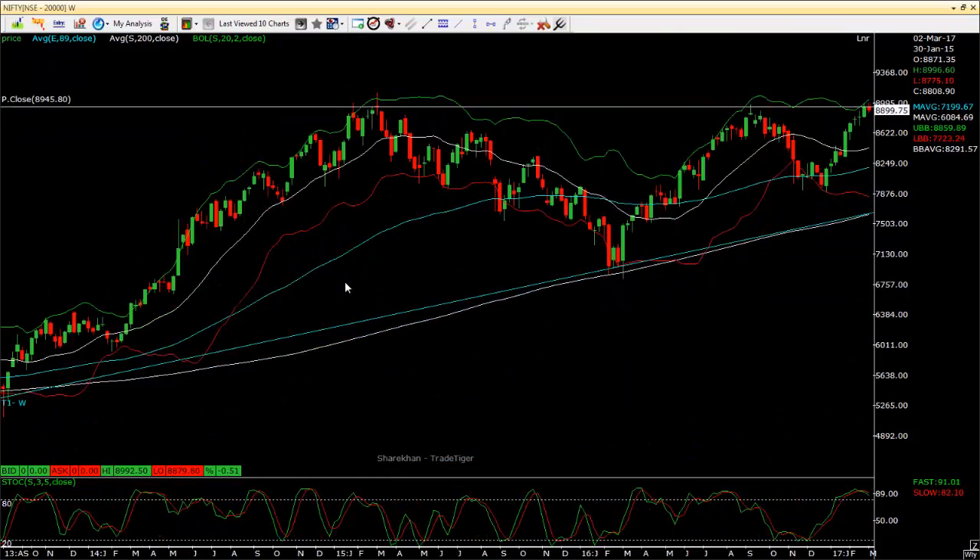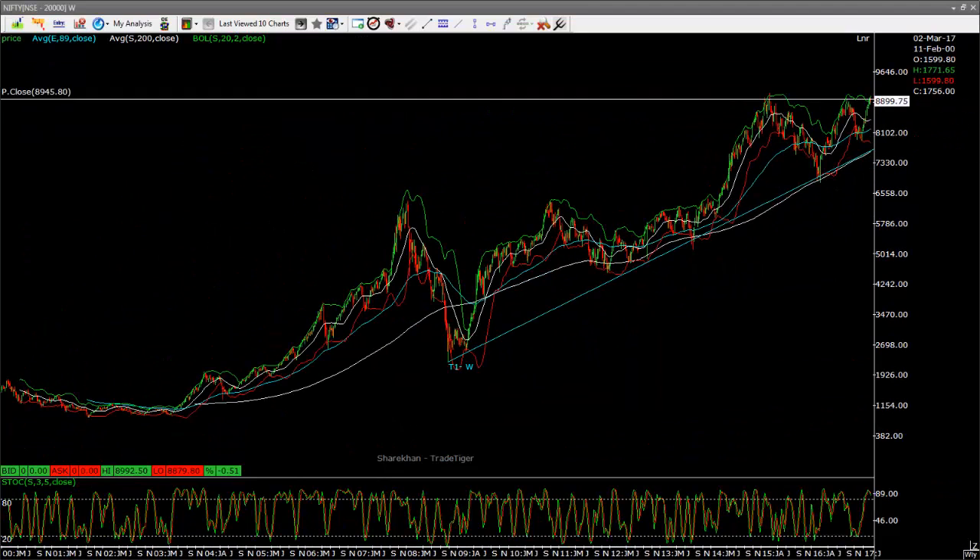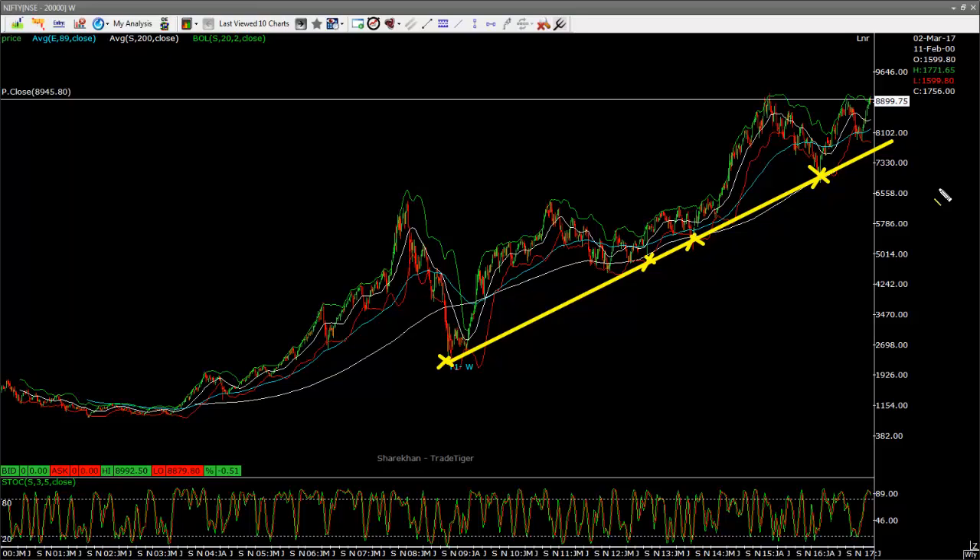I want to show you something on the weekly chart. I have drawn this trend line - I just feel that the market is quite strong to this trend line. Because it started here on the weekly chart, and it came like several times here, then here, and then here - it's just going up. I'm not saying follow this trend line, but I'm just saying the market is in an uptrend. If this trend line breaks, then probably I will let you know that there might be a change in the trend.